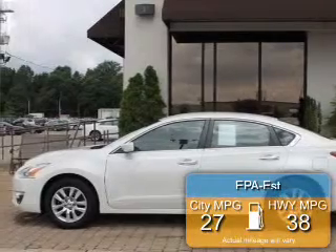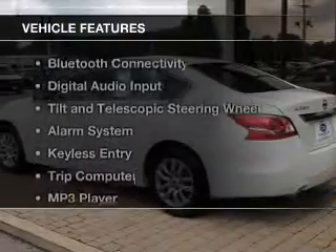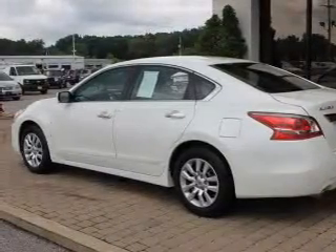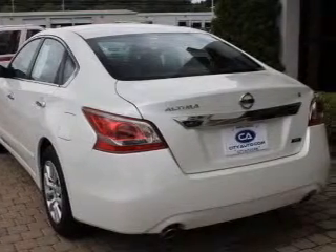Great fuel efficiency saves you money by requiring fewer trips to the gas station. The features include Bluetooth connectivity, digital audio input, tilt and telescopic steering wheel, an alarm system, and keyless entry.